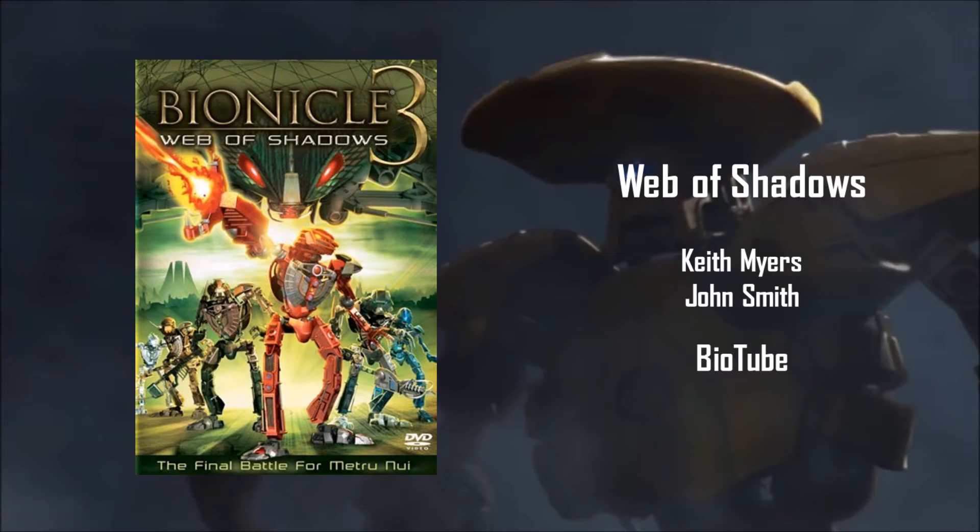As far as story goes, the Toa Metro get poisoned with a mutagen of some sort that turns them into what is known as Toa Hordika, which are basically animal versions of the Metro. And honestly, their design — I don't know. I'm not a fan of it, but I never owned any of those sets, so I can't say anything personally.